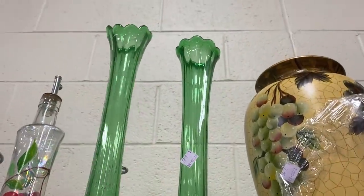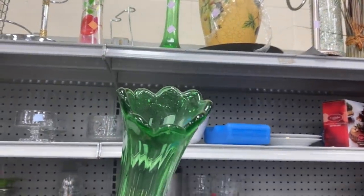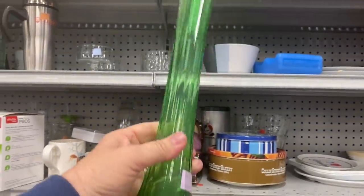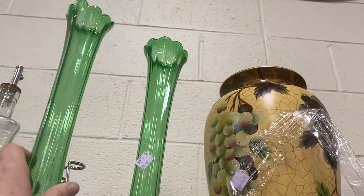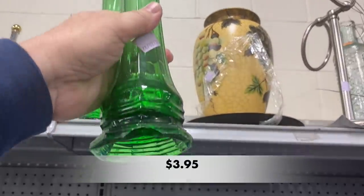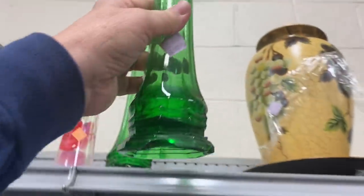Check out these two green stretch vases. They felt very lightweight and I'm not quite sure who the maker is. They were not in the best of shape — this one has a nice chunk out of the bottom — but I thought the color was really, really pretty.